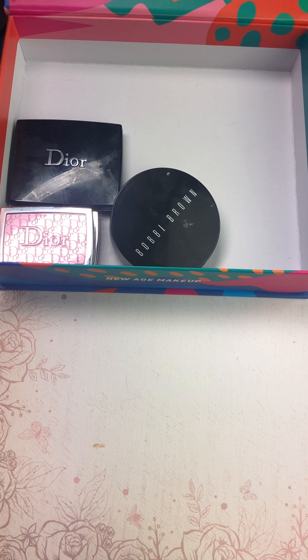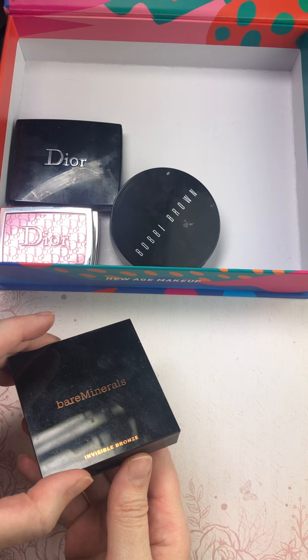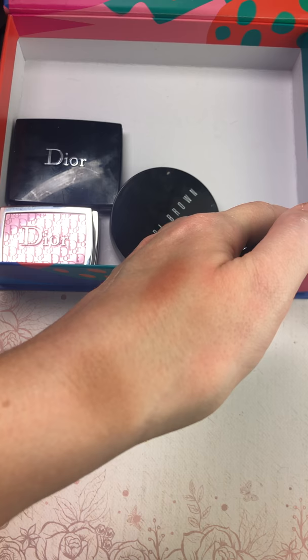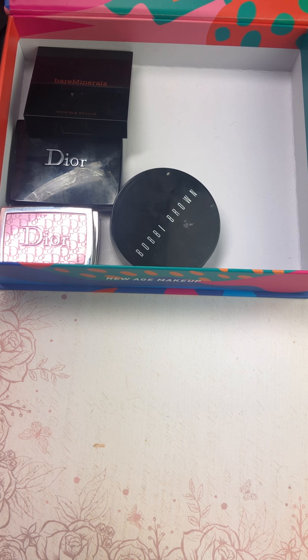We will get rid of some things here, we just haven't gotten there yet. Bare Minerals — you can't get this anymore — Invisible Bronzer in the shade Medium. I actually really do like this. It comes across as a very shimmery, satiny bronzer. Not that you can really see the swatch, but that one is staying.